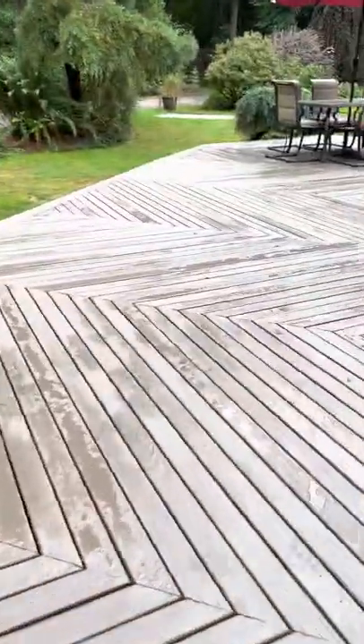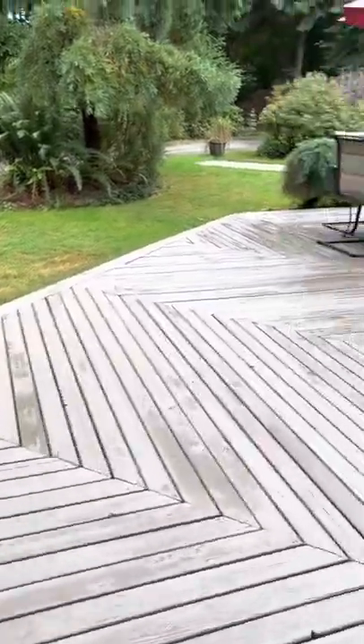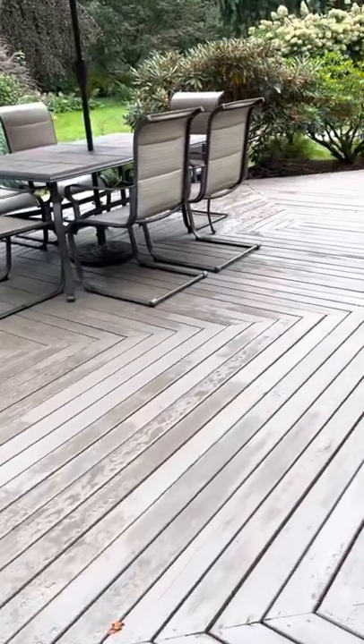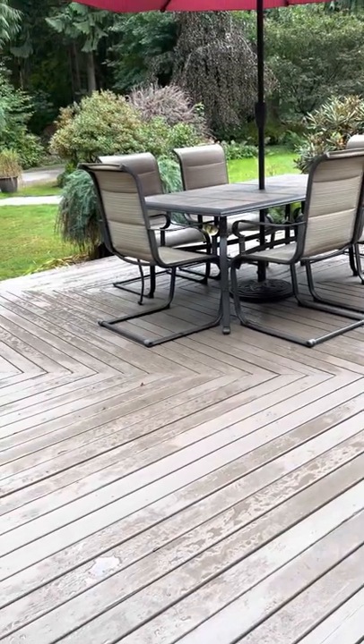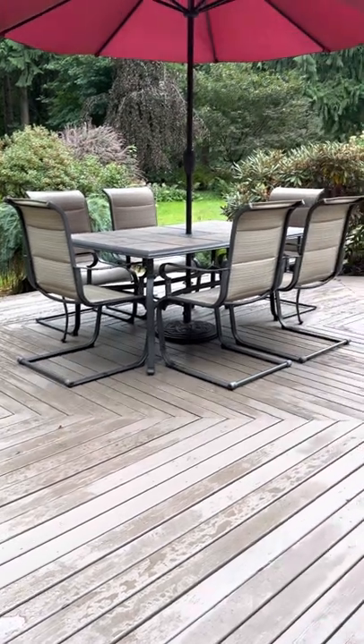When I raised my family here — my son is 36 and my daughter is 39, they were born and raised here — I heated entirely off the property with the wood stove.